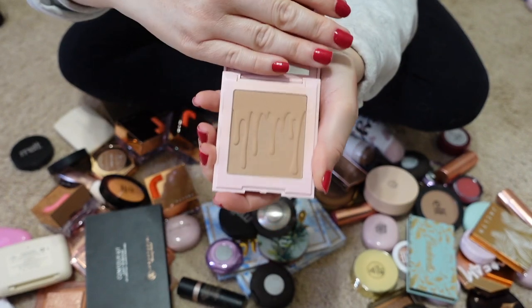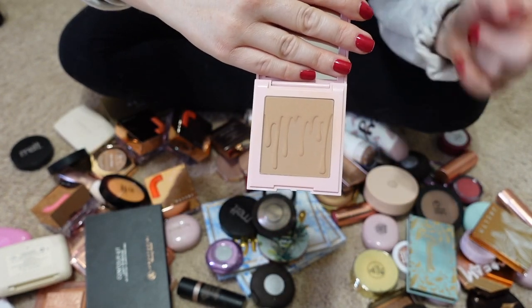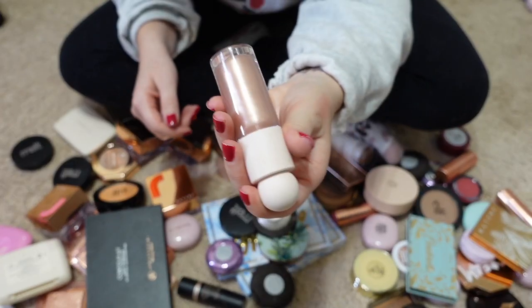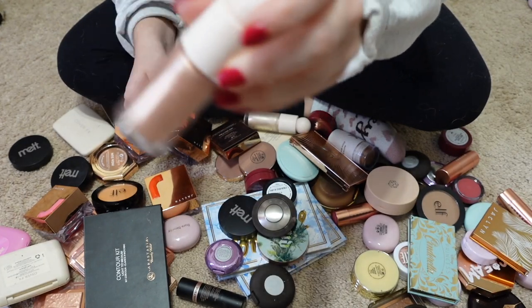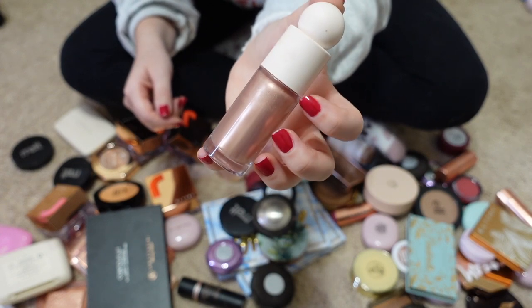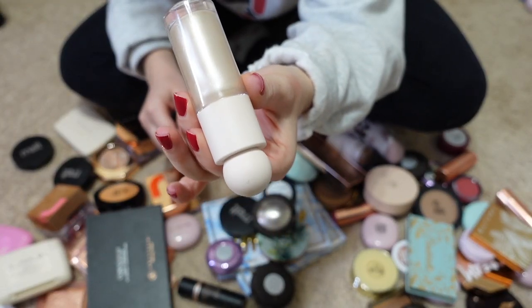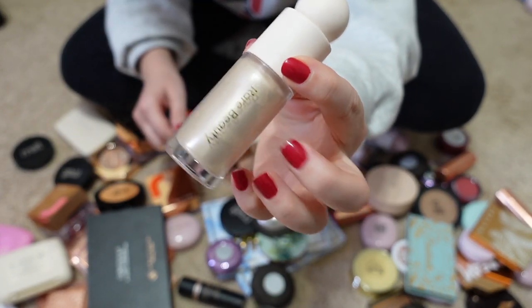Here's a Kylie bronzer in the shade Khaki — I'm going to hang onto this for now, though I'll probably declutter it next round. I remember really liking the shade on my skin tone. The Rare Beauty Liquid Luminizer in the shade Mesmerize I like, but it shows up too deep on my skin tone so I'm passing it along. I will however be keeping the Liquid Luminizer in the shade Enlighten — that one fits my skin tone just fine.